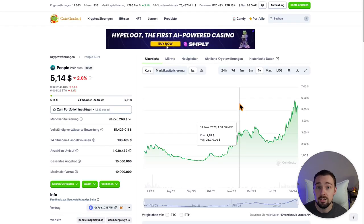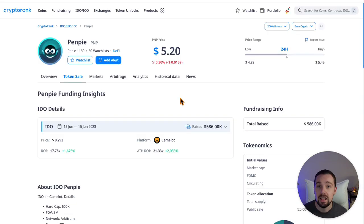Early depositors will get EigenPy points to receive the EGP airdrop and also join the EigenPy token IDO. PenPy, the sibling of EigenPy for Pendle, did a solid 5x in the last months and early investors made huge gains. The PenPy IDO price was $0.29 and the ROI is 17.75x so far.